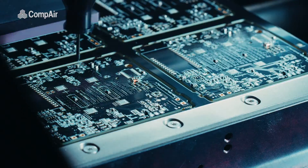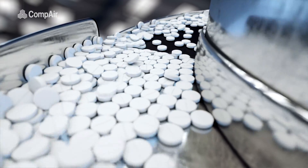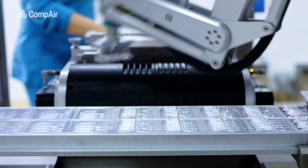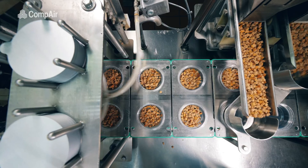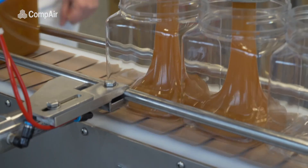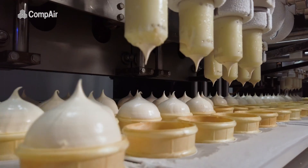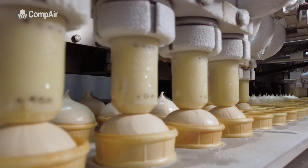Industries such as electronics, chemical, pharmaceutical and food and drink depend upon pure oil-free compressed air as a safe clean energy source to drive production lines. Sometimes the compressed air itself plays a key role in the manufacturing process, coming into direct contact with the product being created. So it is critical that the purity of this air is guaranteed at all times.